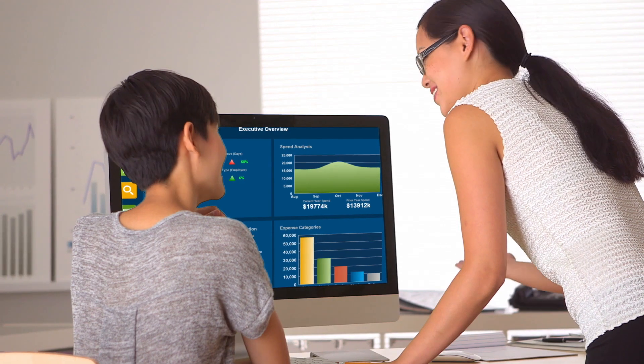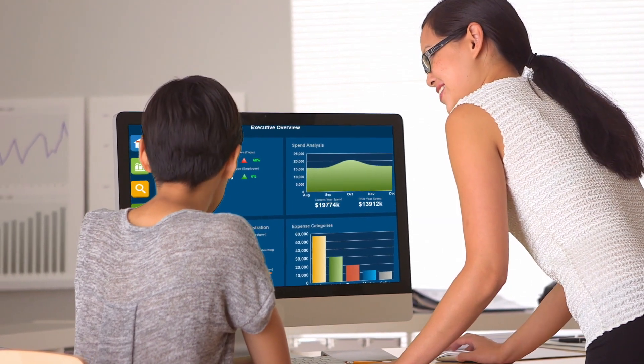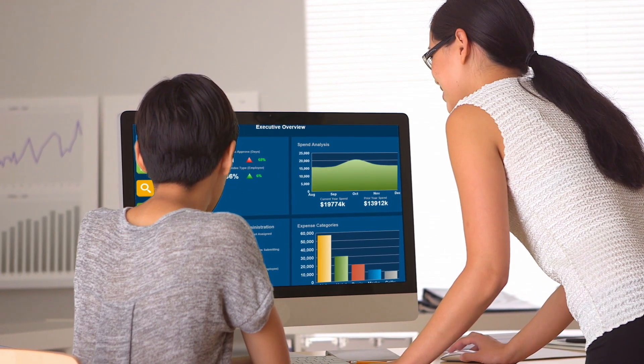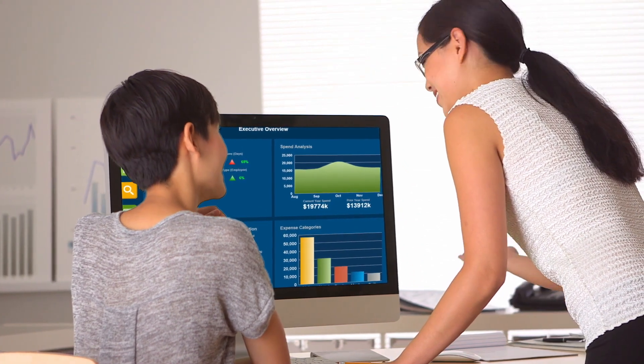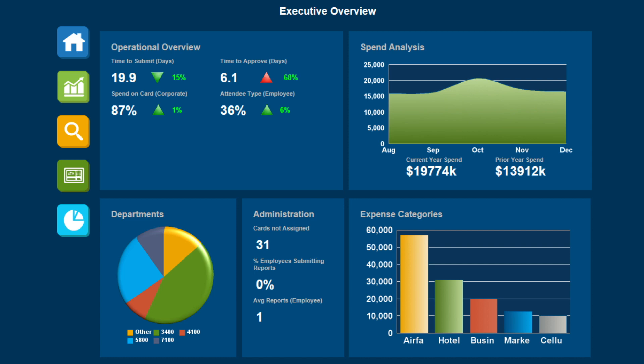And if you ever want help maximizing the value of your data, a Concur reporting consultant can recommend best practices based on your industry, size, and business requirements. They'll also ensure reports, dashboards, and reminders are configured to support business decisions for all key stakeholders.